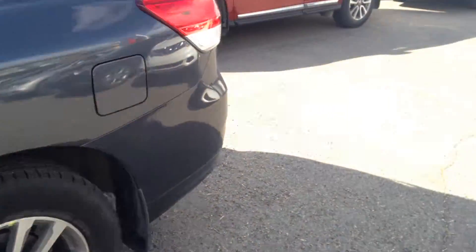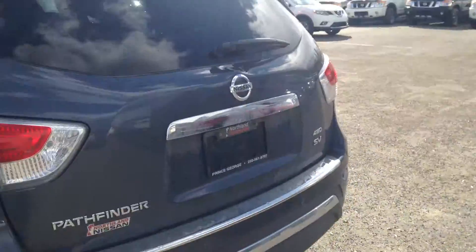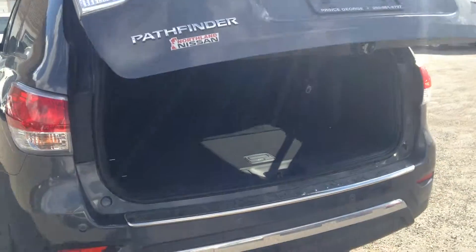Come to the back here. Here's a key fob — push the button. Very handy for when you have your hands full of groceries and whatnot. You've got a bit of space underneath the floor here, as well as the tie-down system, just in case you want to keep things from roaming about.